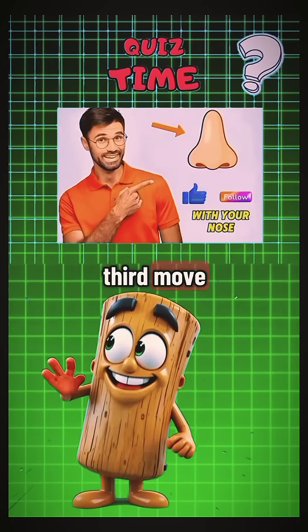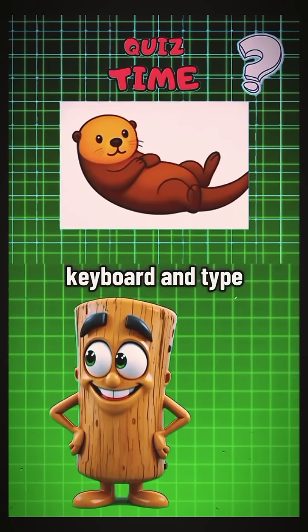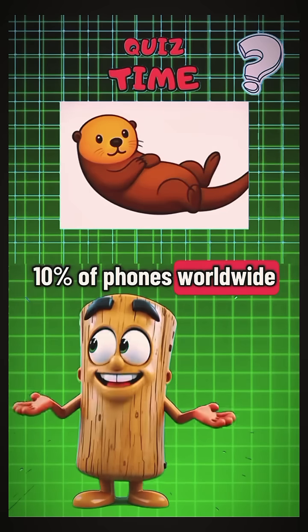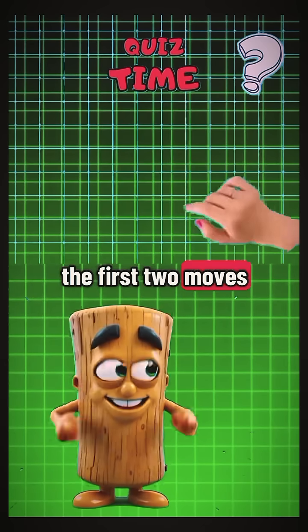Now for the third move, find this special emoji on your keyboard and type it in the comments. Here's the twist — this emoji only exists on about 10% of phones worldwide. If you manage the first two moves, double tap your screen.